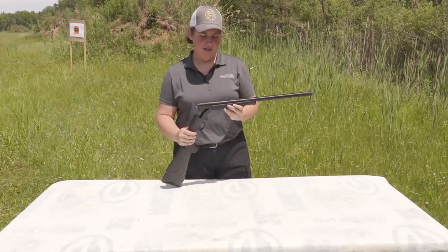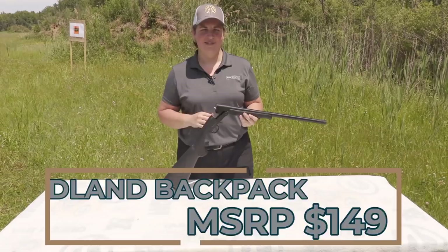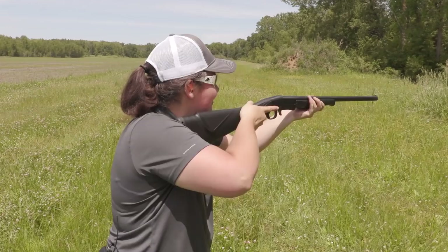With an MSRP of $149 and dealer prices hovering right around $100, this is an easily accessible gun available not only in 12 gauge but also 20 and .410 as well. For smaller shooters, it comes with several spacers you can take in and out. Being lightweight at 4.8 pounds, that's going to be a stout punch in a 12 gauge.